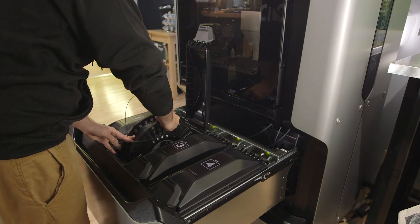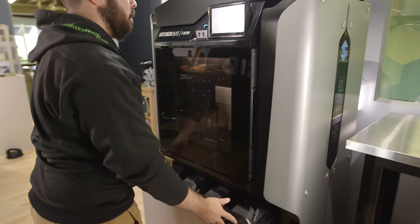We've been 3D printing different parts for about 10 years now, and this is by far the fastest machine we've ever used. Change materials fast, change heads fast, change builds fast.